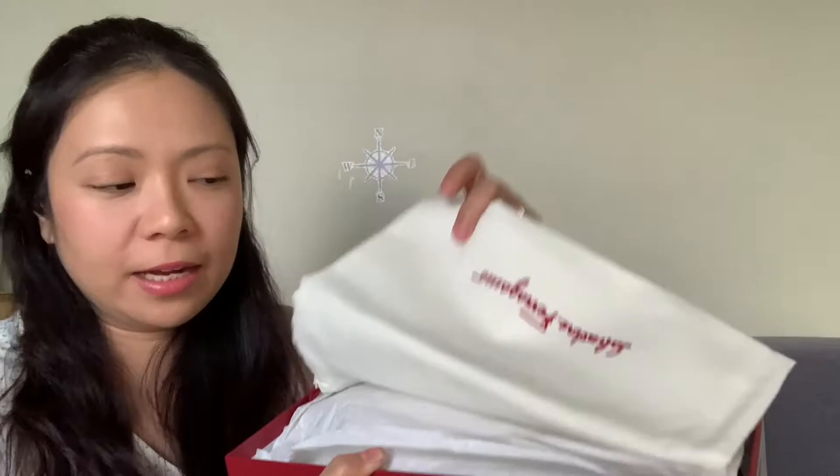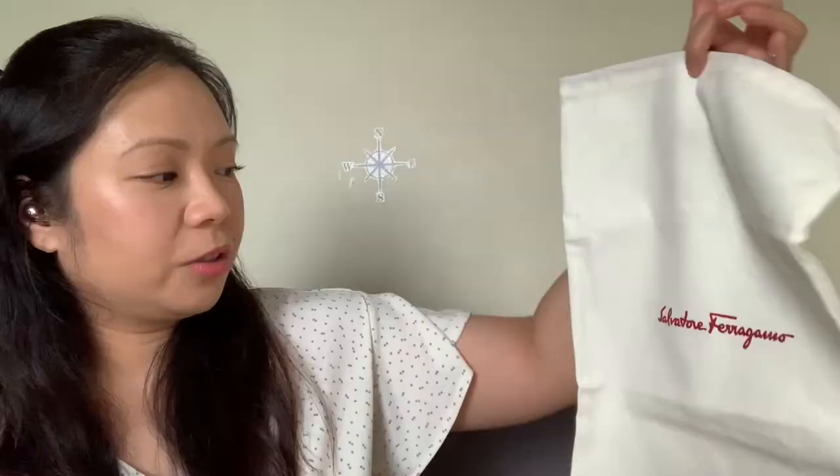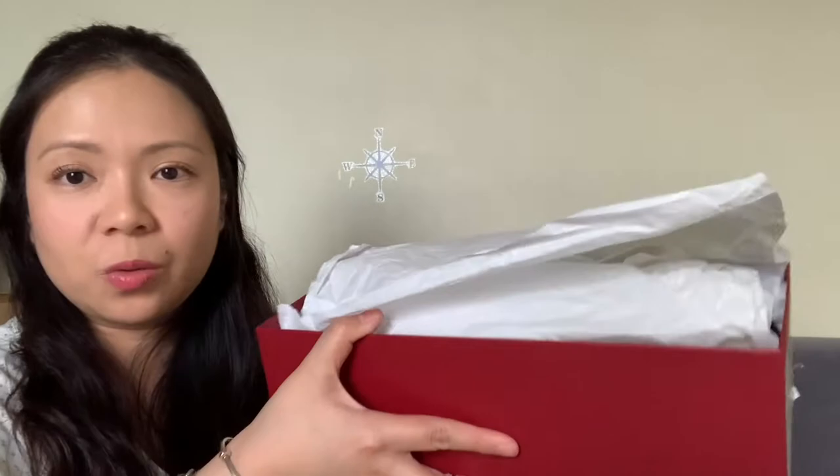This is the dust bag. One thing I noticed is that before, it used to have a stitch in the middle so you had a compartment for each shoe. Now they're just putting both shoes in one dust bag. I prefer the old dust bag.